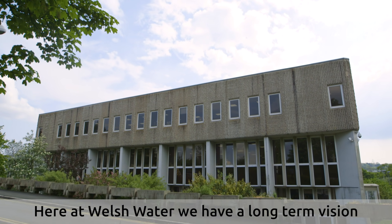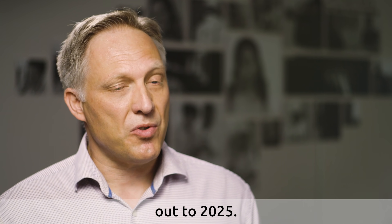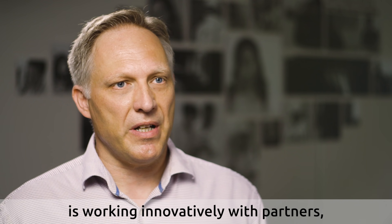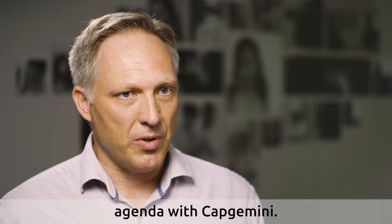Here at Welsh Water, we have a long-term vision out to 2050, and that's supported by an IT strategy out to 2025. One of the key themes of that strategy is working innovatively with partners, and we're making great progress with that agenda with Capgemini.